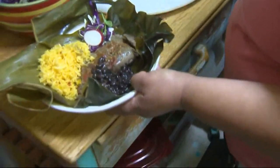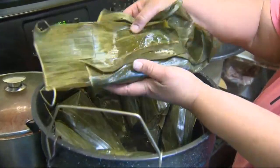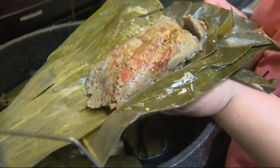$7.99 — a blue corn tamale with shredded beef. Can't get that cheap in my place. That is awesome. The blue corn tamale is organic, so it doesn't have a very long life. And I get it up on Foster and 72nd in El Mercado.